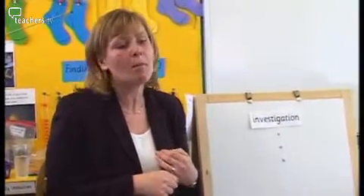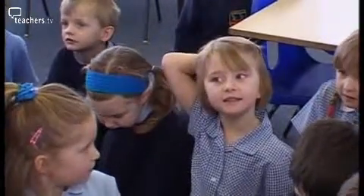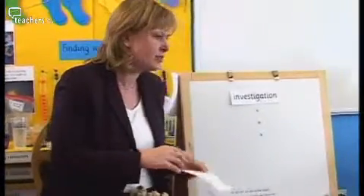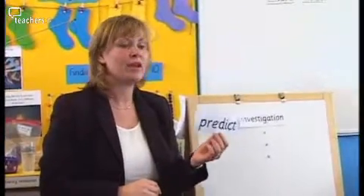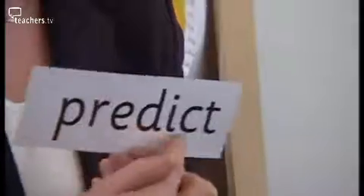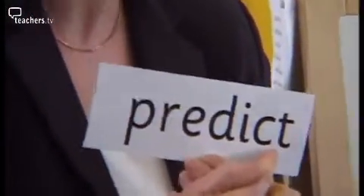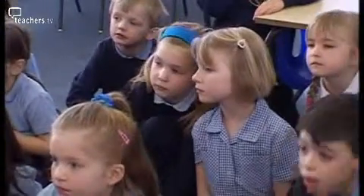What do we call it when we're thinking about what might happen, Laura? Guess. Estimate. A guess or an estimate. I'll show you the word — see if you can read it. Predict. Go on, Laura. Predict. Excellent. And of course we needed prediction. The children related that one a little bit to maths, and got a little bit confused there with estimating. But that's fine.